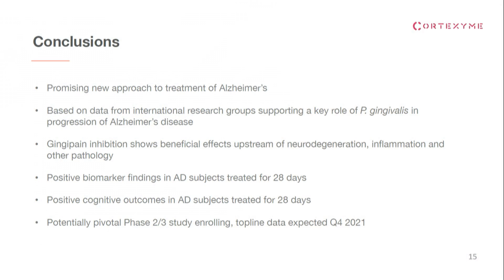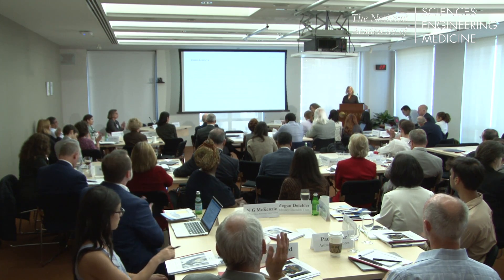This is the phase 2-3 study that is ongoing. In conclusion, we feel very excited about this new mechanism of action that we believe is upstream of multiple parts of the pathology of Alzheimer's disease. It's a great example of infection in chronic disease, which may not be easy to identify because the time between infection and symptoms is quite long. I encourage everyone to keep looking and thinking about these sporadic diseases and what may be contributing to their progression. Thank you.